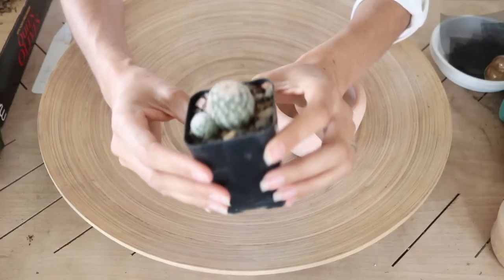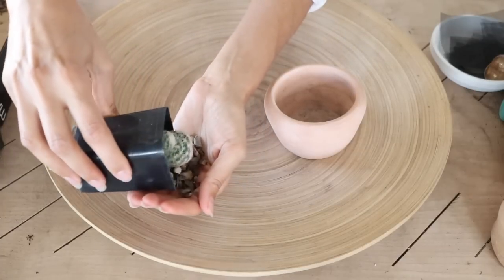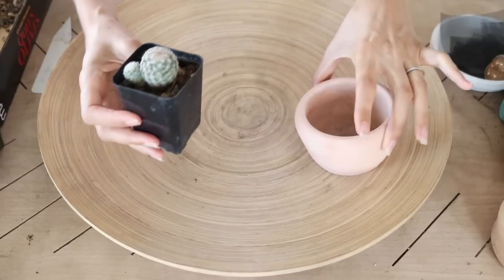I'm going to remove the top dressing, check out the root system, and I've got a pot picked out — I'm hoping it'll fit in this one, but we'll see.